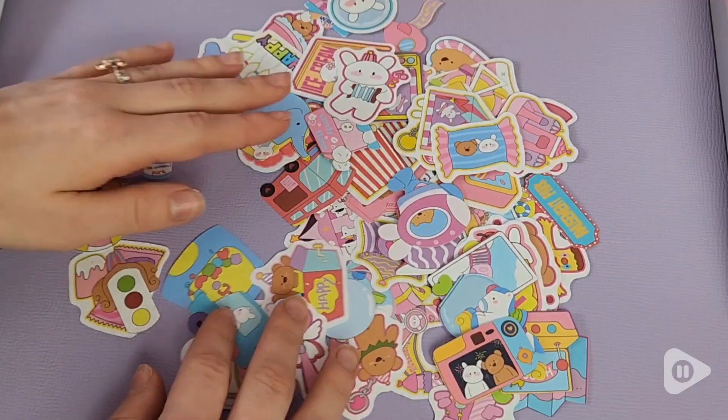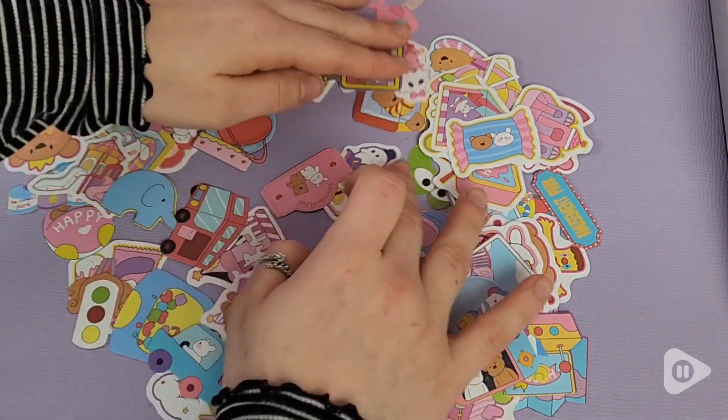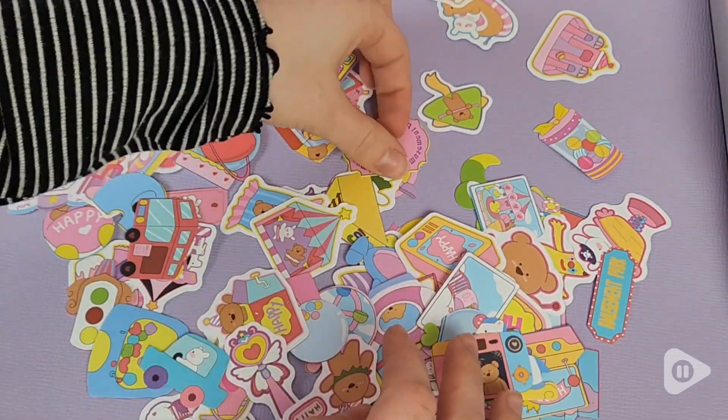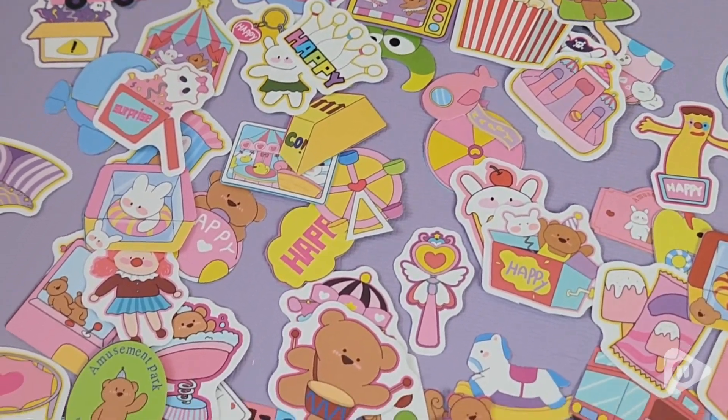This is an amusement park pack that is just absolutely adorable, super kawaii. The colors are vibrant and fun and pastel, the characters are adorable little animals, and you've got a variety of different types of stickers to pick from here.